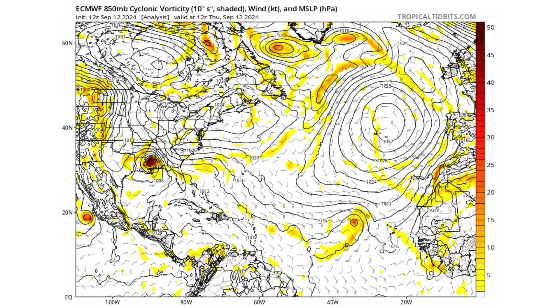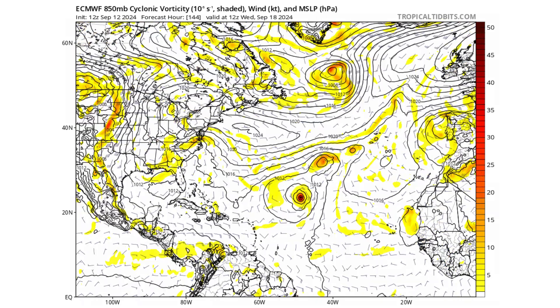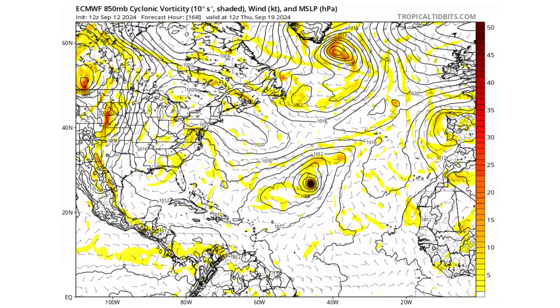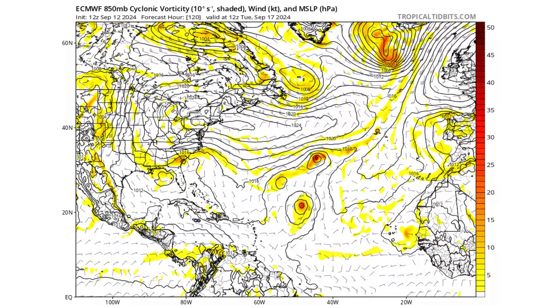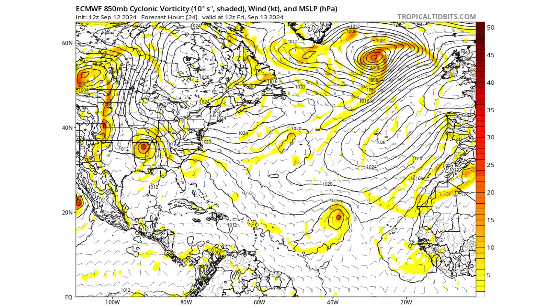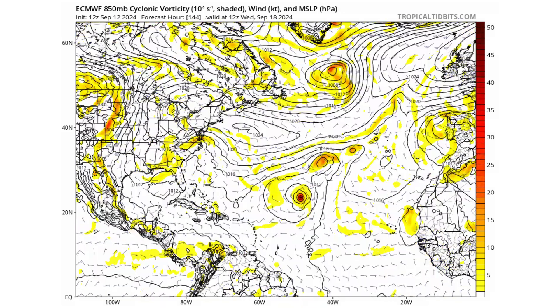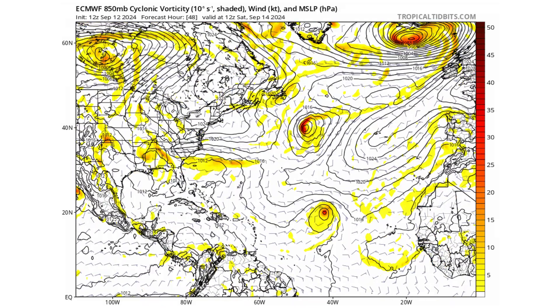We'll see if any of this actually happens — we're still seven days out. But it looks like we have agreement that something is going to be moving towards the southeast coast of the United States. The question will be whether it gains any tropical characteristics and becomes a subtropical storm.